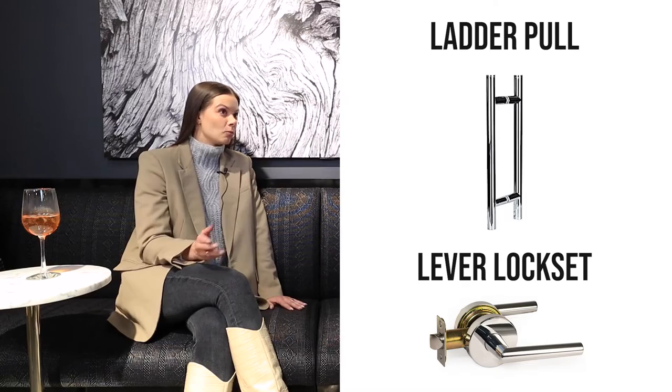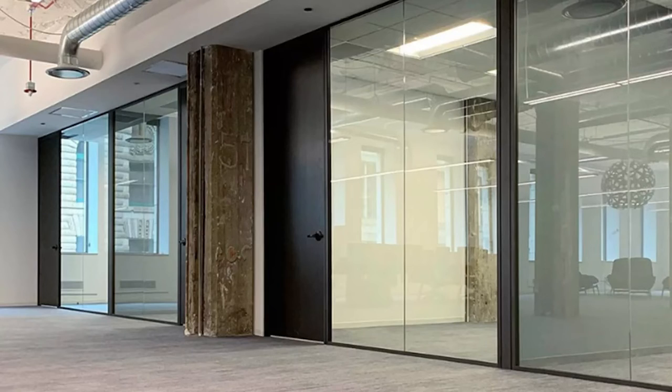Let's talk about hardware. What are the different kinds? Typically in the glass wall world we're talking about ladder pulls or lever lock sets. You can get different lengths — locking or non-locking ladder poles, same with lever lock sets. It's all dependent on the door you want to specify: all-glass frameless single glaze, framed double glaze, or wood door. A wood door, especially with a little side light next to it, can look really nice down a corridor.